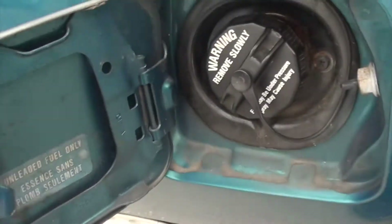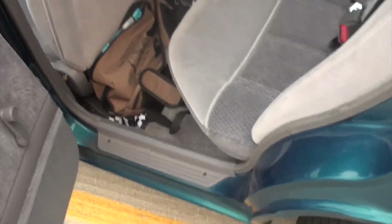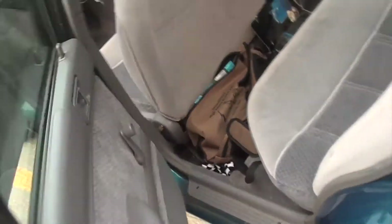Don't know what that is right there. This is a little dirty, but it's a fuel door. Backseat. Power nothing, except for the mirrors.